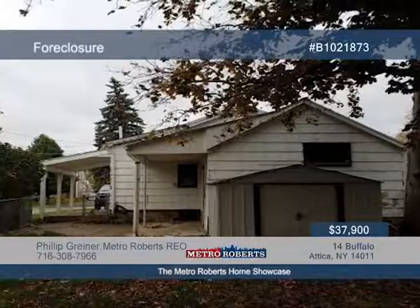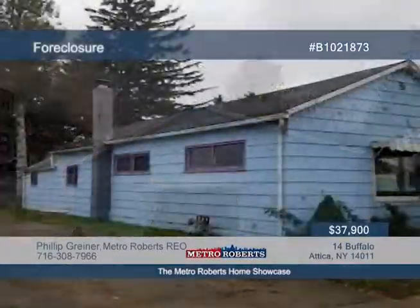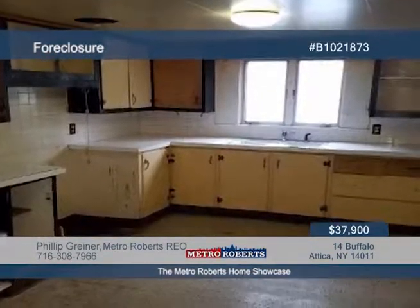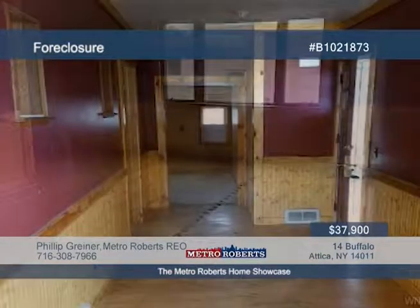Check out this two-bedroom, one-bath home with tons of potential in the conveniently located village of Attica. It includes a fenced-in backyard with a shed. Let your imagination run wild. Contact Metro Roberts REO today for more information and to schedule a tour.